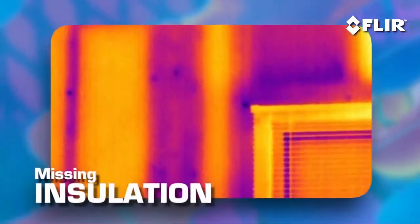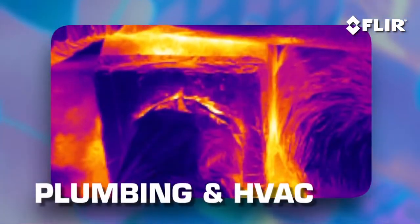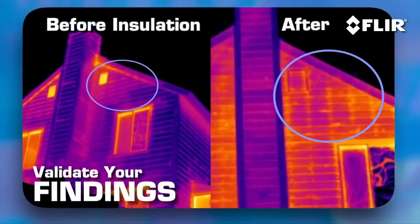Things normally invisible — like missing insulation, structural details, water damage, plumbing, and HVAC issues, to name a few. It's pretty amazing what you can find, but the real power of this tool is what it shows. Definitely valuable images to have before starting repairs and remodels, and for validating your work afterward.